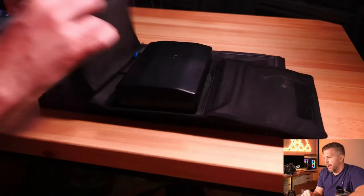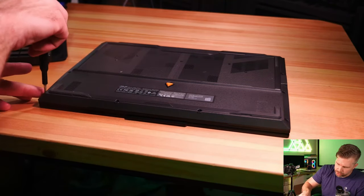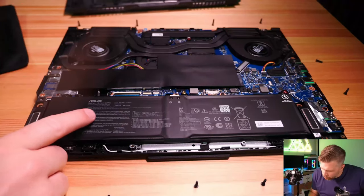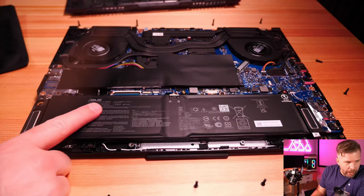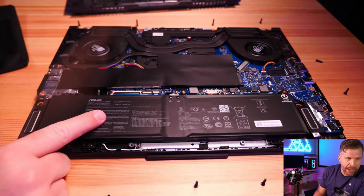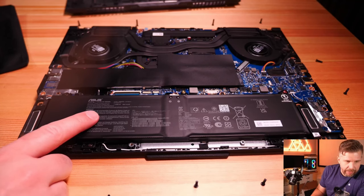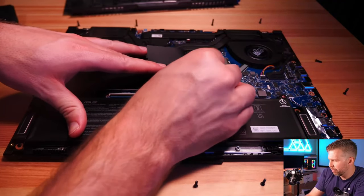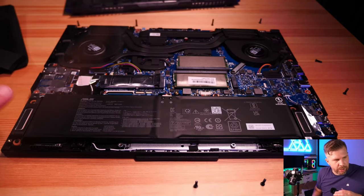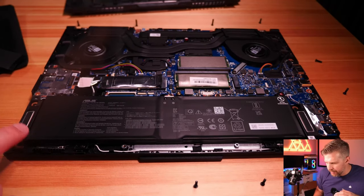Taking the laptop apart with the iFixit toolkit using a standard Phillips head screwdriver. Inside we have a 90Wh battery - given the Ryzen low-power CPU, battery life is probably excellent, likely over 10 hours of web browsing. There's a black shroud with additional foil covering. Speakers are on the left and right sides - medium size, not necessarily amazing.